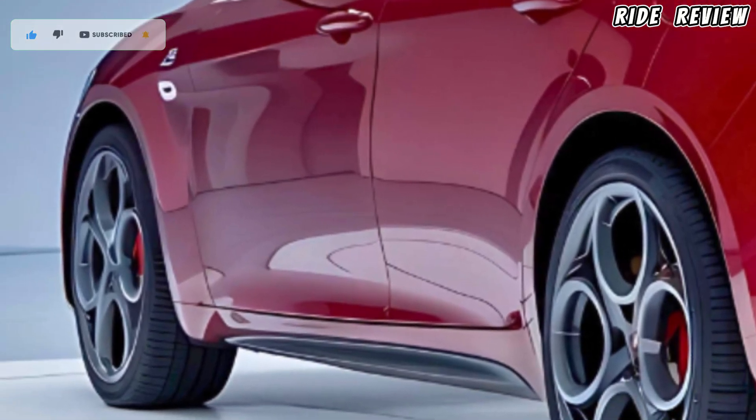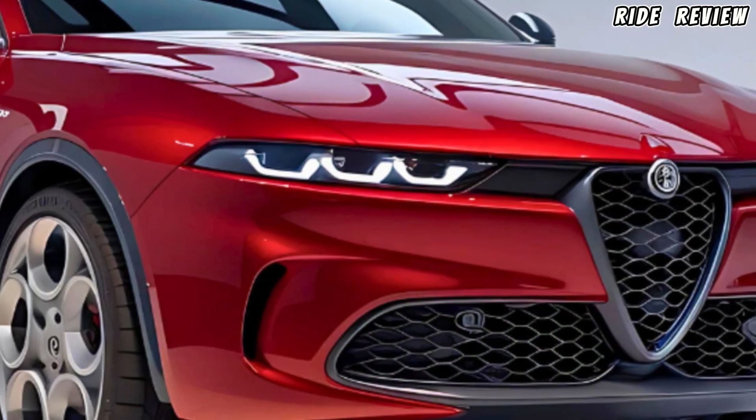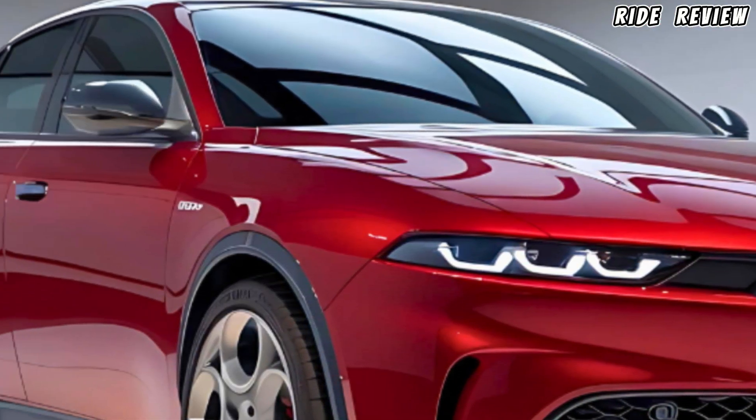From the rear, the taillights are slim with a dynamic spoiler that adds to its aerodynamic profile. It's a car that's not just about function — it's about form as well.